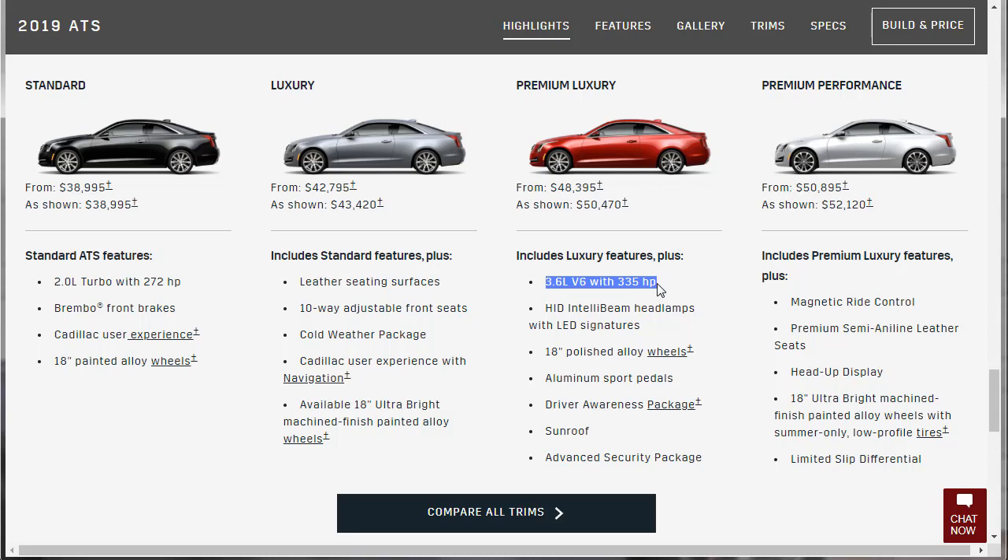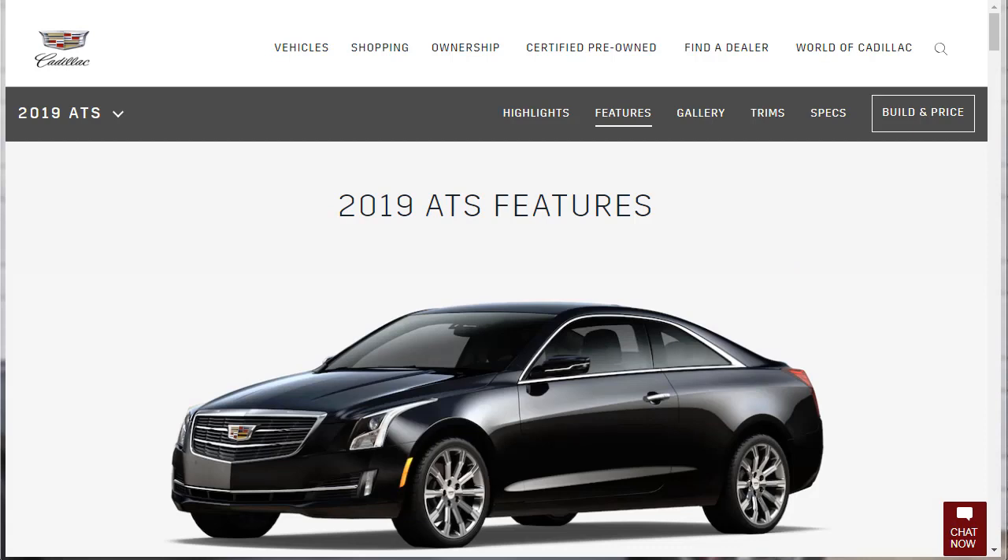The Premium Performance is the one I want because of the sport setup. I love heads-up display, and this is where you get it. I also want the best magnetic ride, the better leather, and the heads-up display. It's got a different set of 18-inch wheels, a limited-slip differential — it's sporty, and I like the sporty ones.